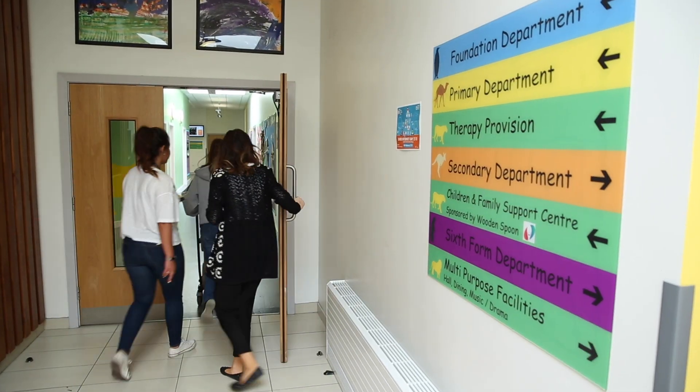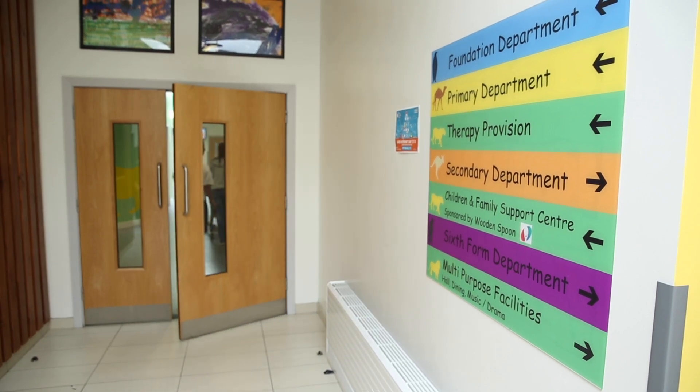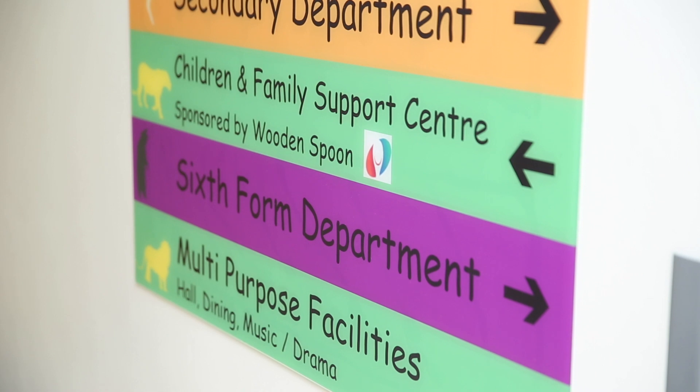Up in our secondary and sixth form departments, we're looking at accreditation work for ICT as well as the teaching and learning. We're looking at external agencies, the likes of SIA and Prince's Trust. And we're lucky that in our sixth form department, they have the opportunity to attend Belfast Met.